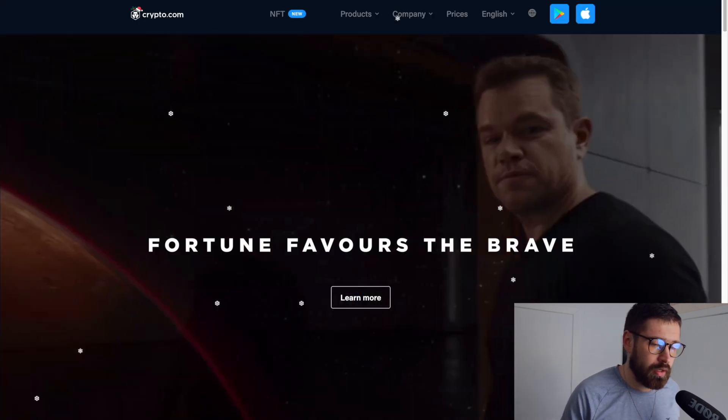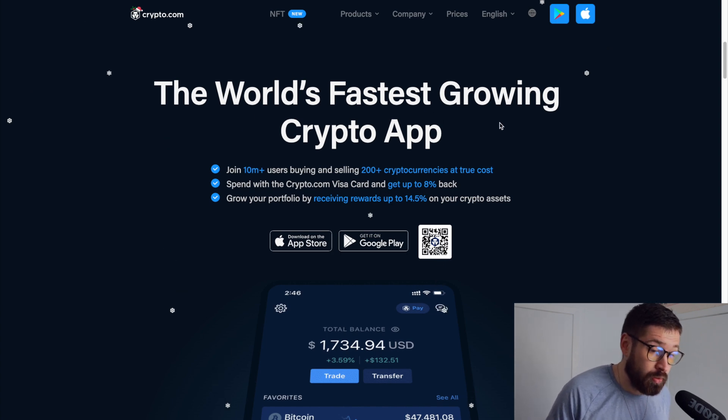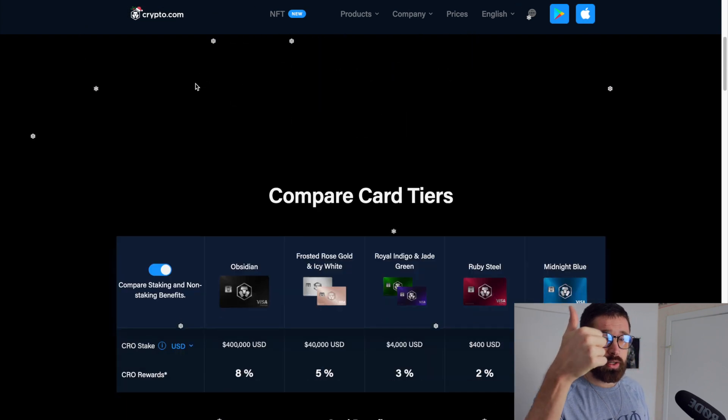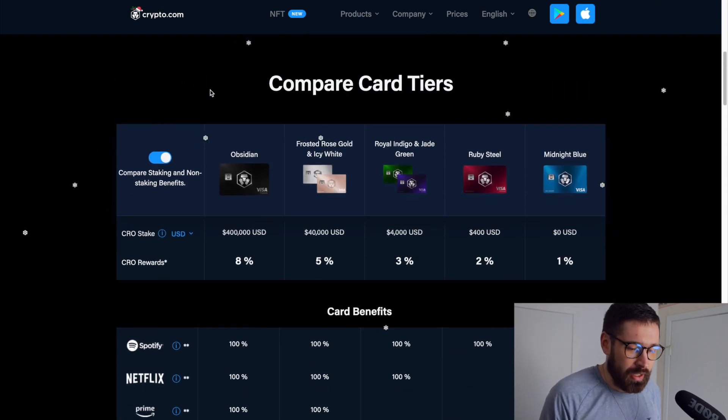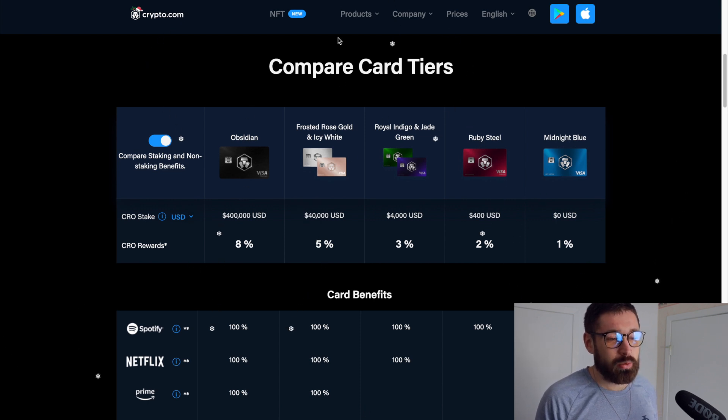If you're new to Crypto.com, sign up to the world's fastest growing crypto app and you can grab one of the incredible Visa cards for cash back in crypto, free Spotify, Netflix, Prime, and travel incentives depending on the level of card that you have — $25 just for signing up through my referral.